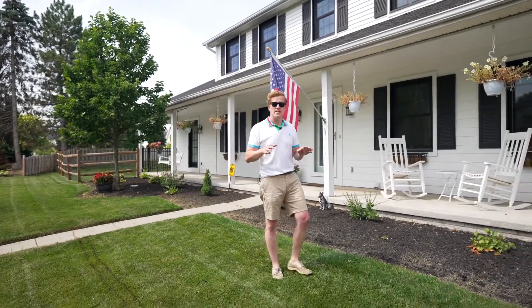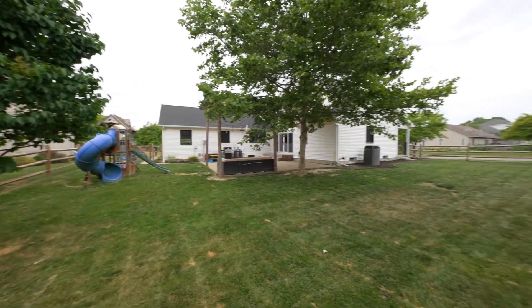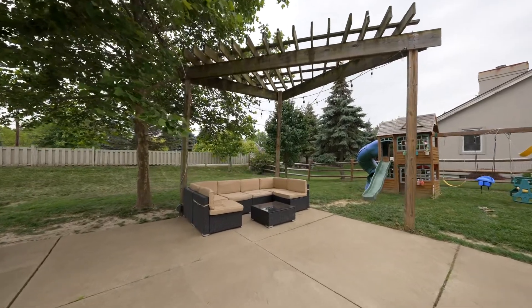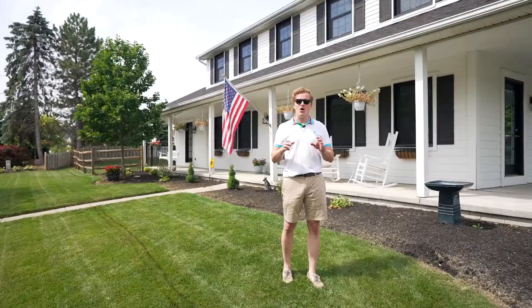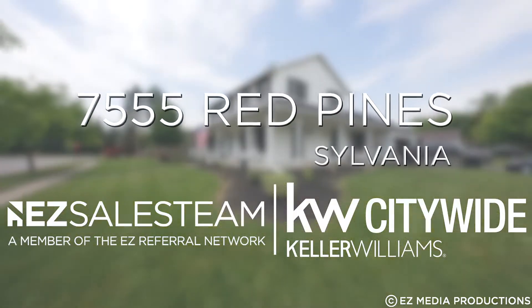It has a brand new roof, a radon mitigation system, tankless hot water heater, and all the doors and windows were replaced in 2009. All that's left to do is for you to move in.